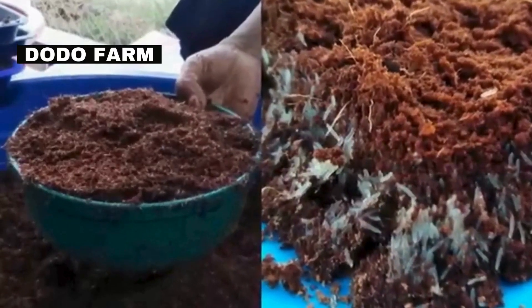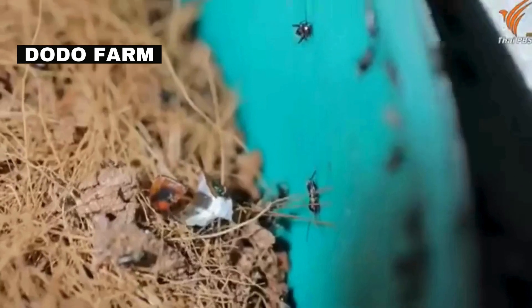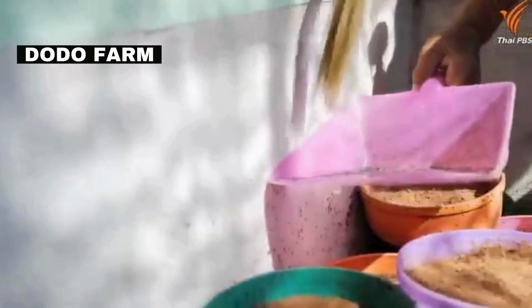Once the eggs hatch, tiny nymphs emerge and begin their growth journey. These nymphs are highly active and require a nutrient-rich diet to support their rapid development.